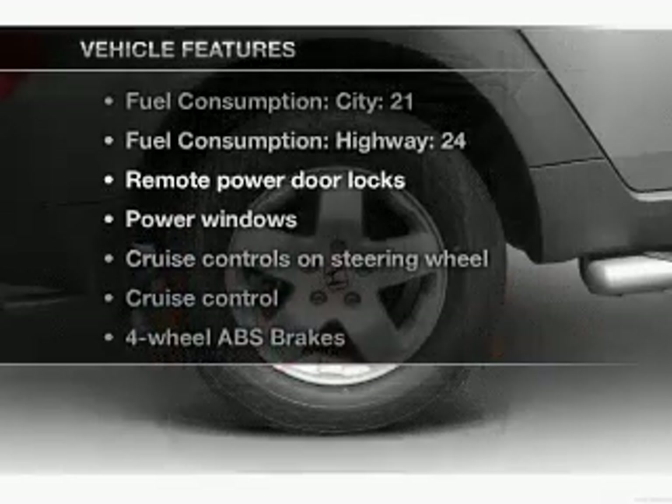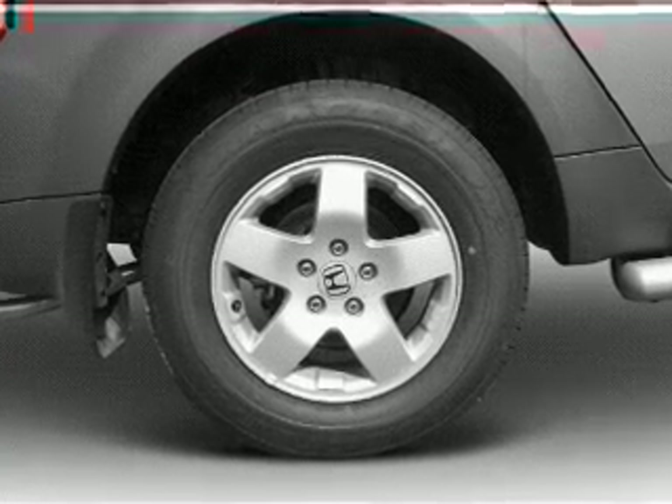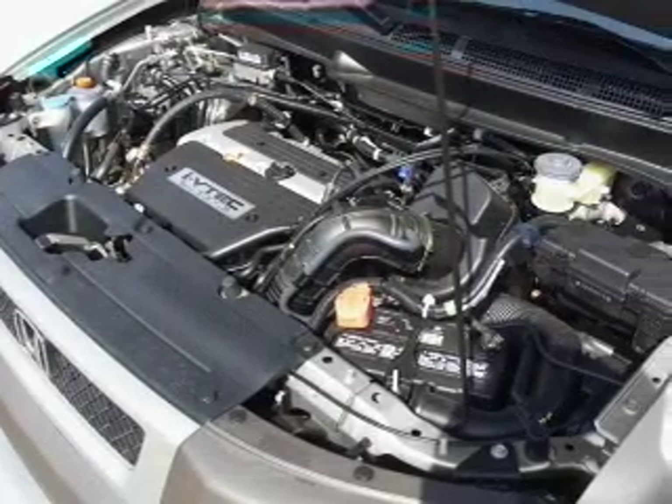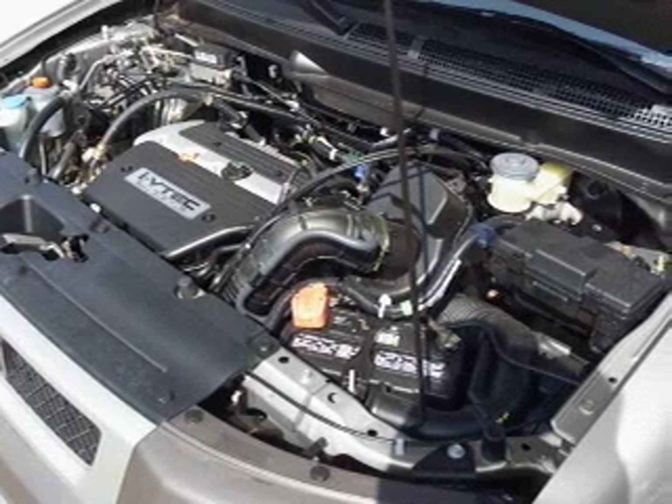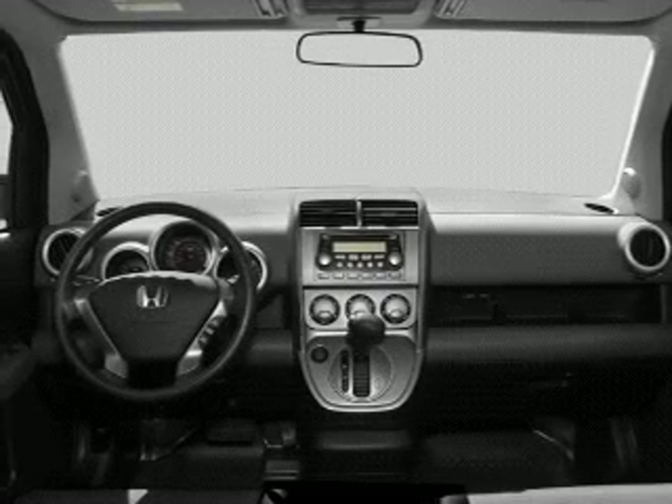Plus, enjoy these notable features that are included in this vehicle: air conditioning, power door locks, power windows, power steering, cruise control, power mirrors, an alarm system, an AM-FM stereo with a CD player, and an adjustable tilted steering wheel.